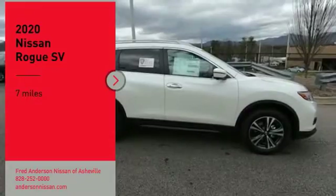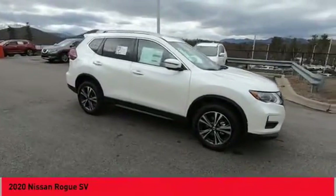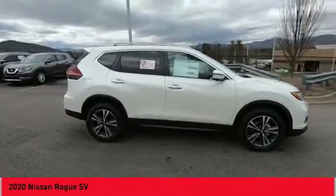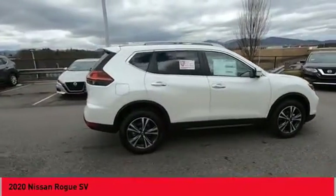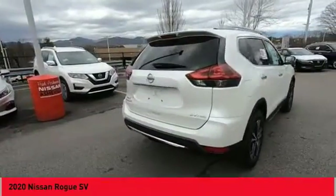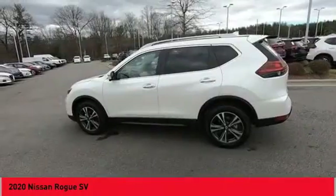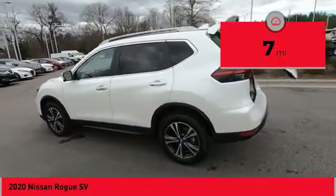Take a ride in the 2020 Rogue. The stylish Rogue gets 27 miles per gallon and still boasts nearly 58 cubic feet of cargo space. With a 5-star side impact safety rating and confident handling, the Rogue is more than you expect and everything you deserve. This vehicle has less than 100 miles.